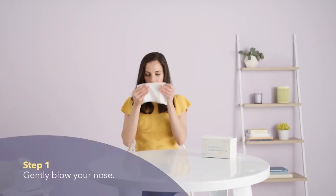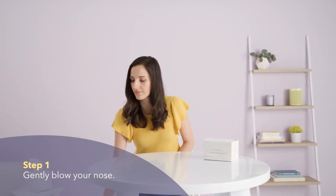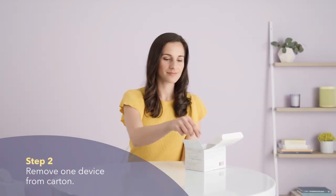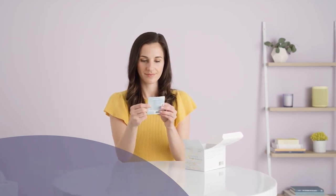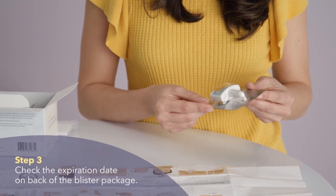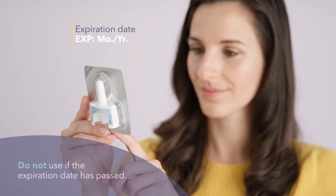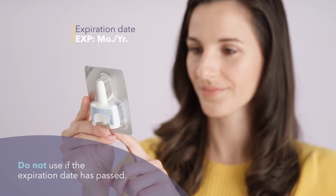While sitting upright, gently blow your nose to clear your nostrils. Remove only one device from the carton. Do not use more than one device to get your dose. Check the expiration date on the back of the blister package. Do not use if the expiration date has passed. Throw away the expired device in the household trash if the expiration date has passed.